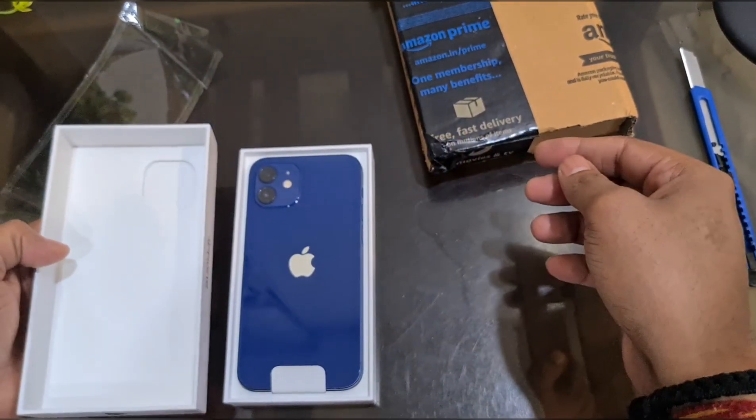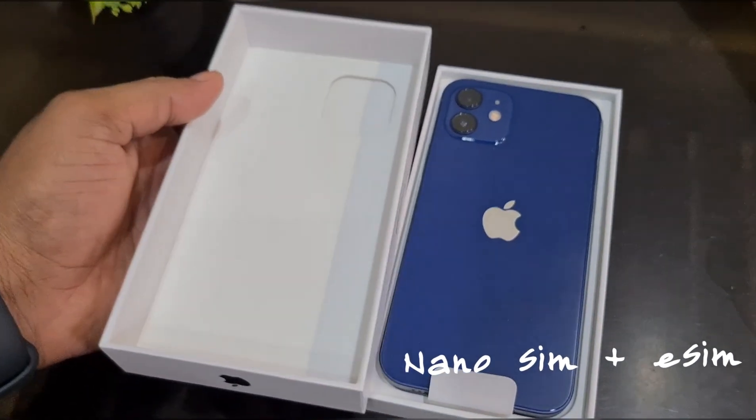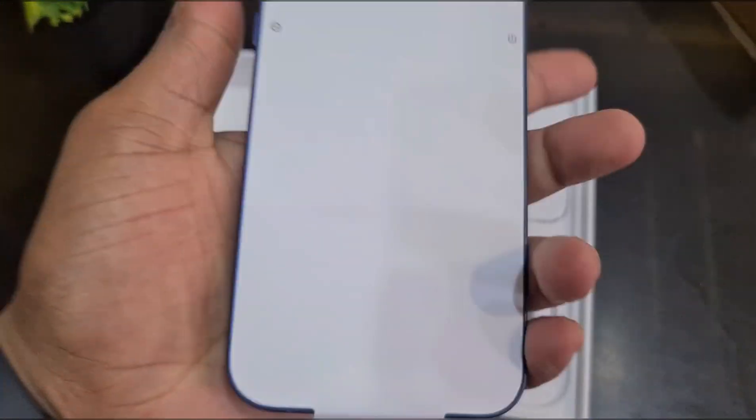You can see dual SIM support — one nano SIM and one eSIM. Inside the box, you can see the iPhone 12 device. The most controversial topic is that the charger is not included; only one USB-C to Lightning cable is provided.